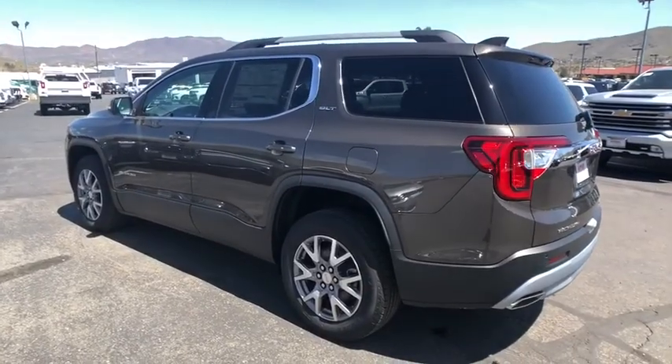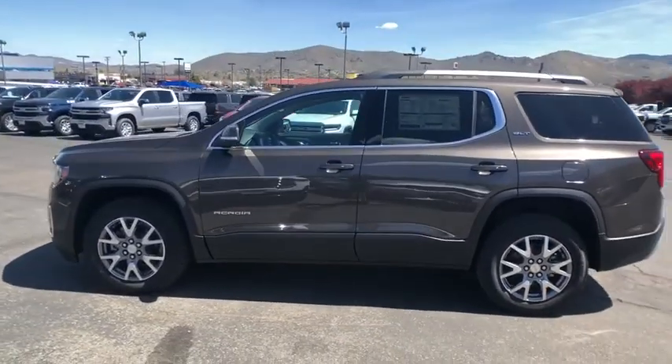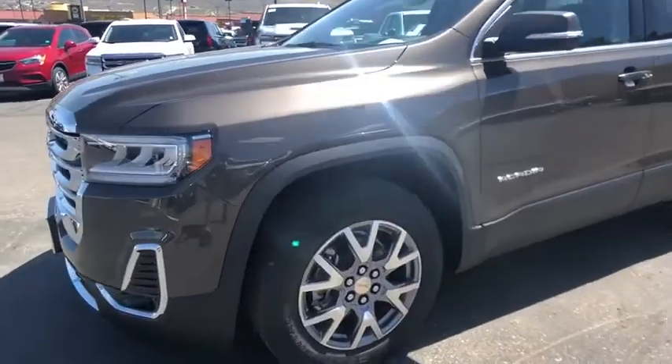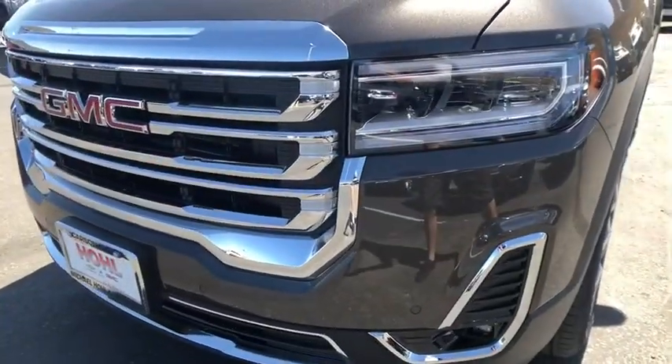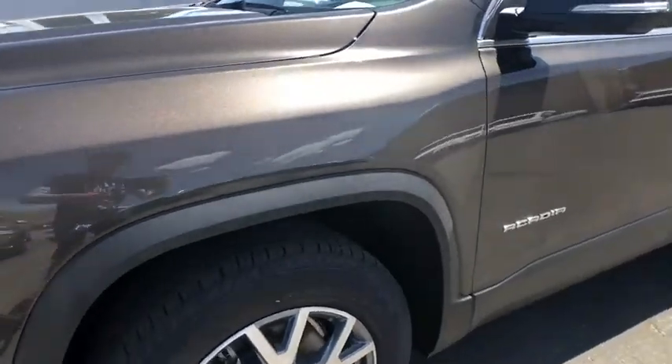Power liftgate, traction control, dual airbags, power steering, aluminum wheels, four-wheel disc brakes, universal garage door opener, fog lights, heated front seats, trip computer, electronic stability control.